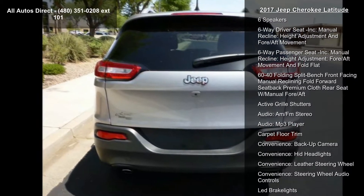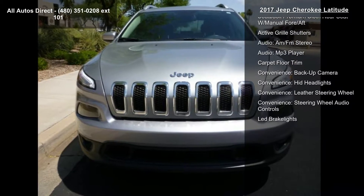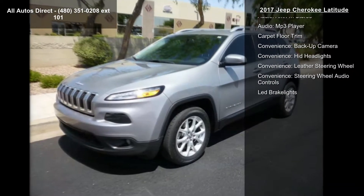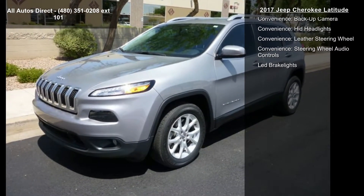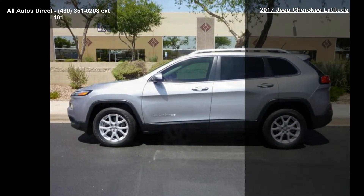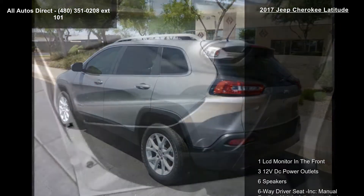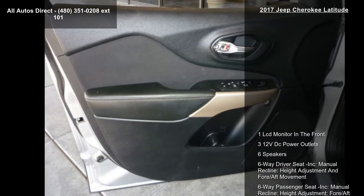This vehicle's top features include one LCD monitor in the front, 312-volt DC power outlets, six speakers, six-way driver seating incorporated with manual recline, height adjustment and fore-aft movement, six-way passenger seating incorporated with manual recline, height adjustment, fore-aft movement and fold flat.